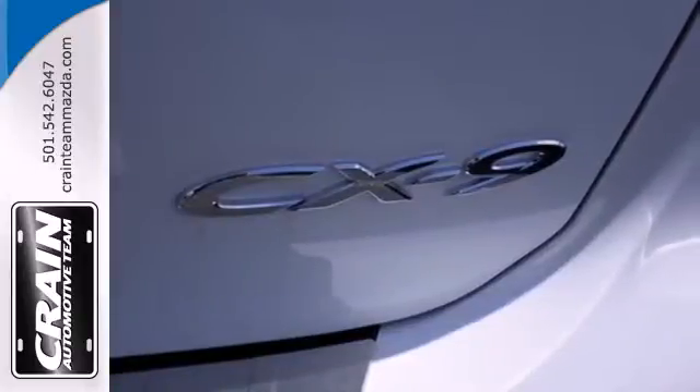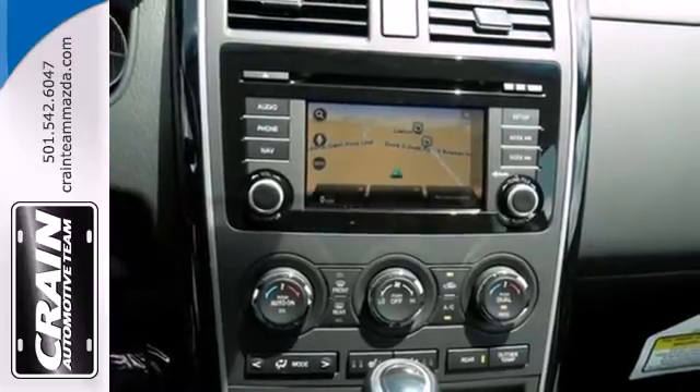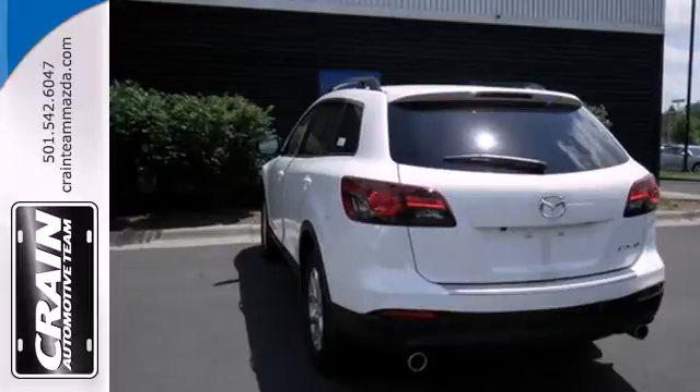The keyless entry, climate control, steering wheel audio controls and responsive 3.7L V6 engine work to keep you and yours happy on whatever journey you take.